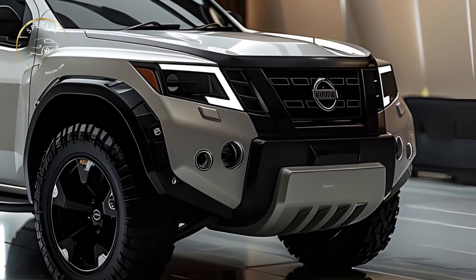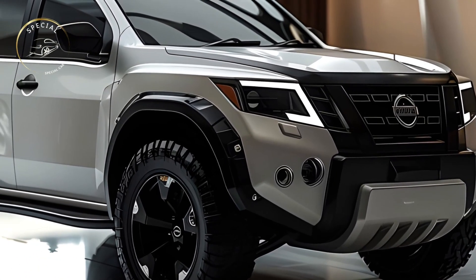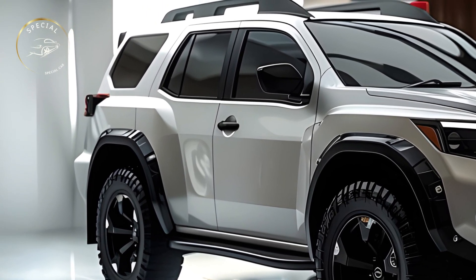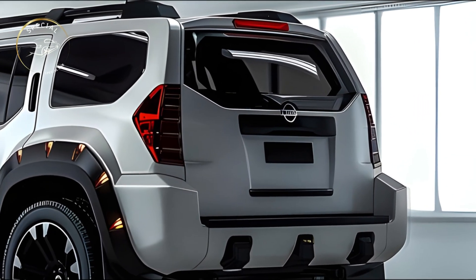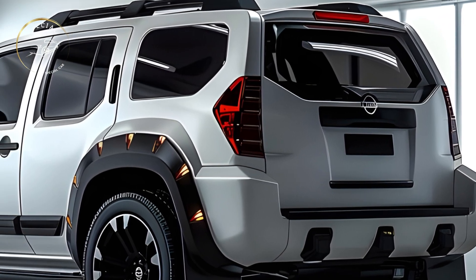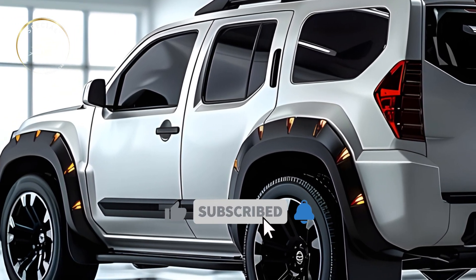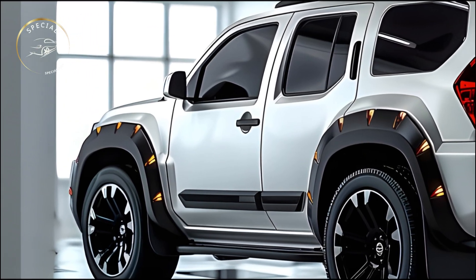The 2025 Nissan Sterra's striking design honors its rugged roots while combining modern flair. The SUV's high ground clearance, wide fenders, and aggressive front-end appearance emphasize its muscle. The V-Motion grille and crisp LED headlights give the Sterra a dominating road presence.